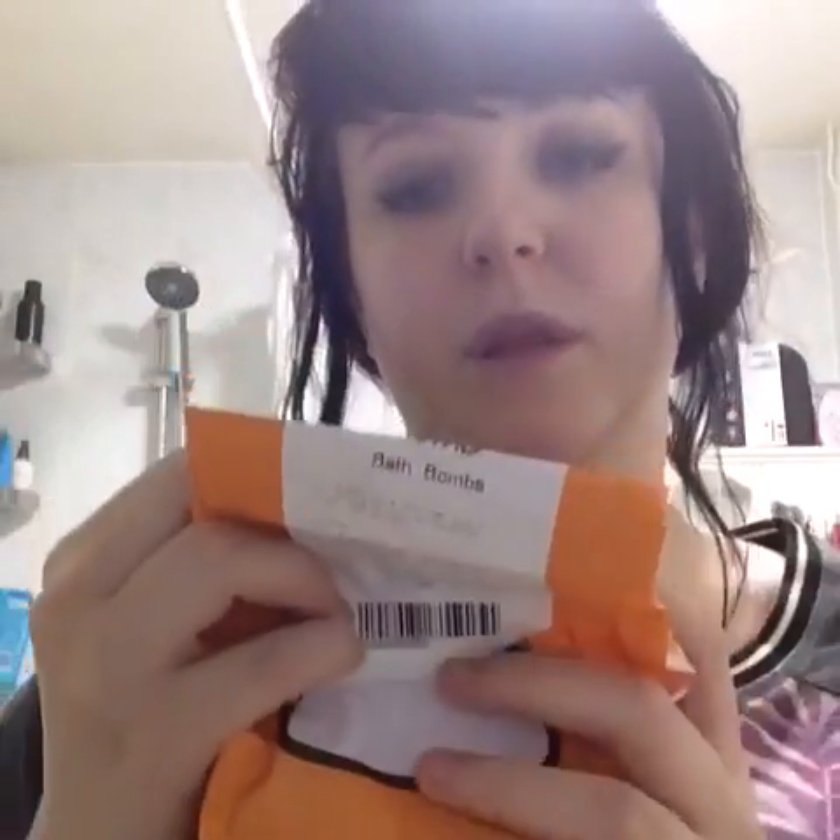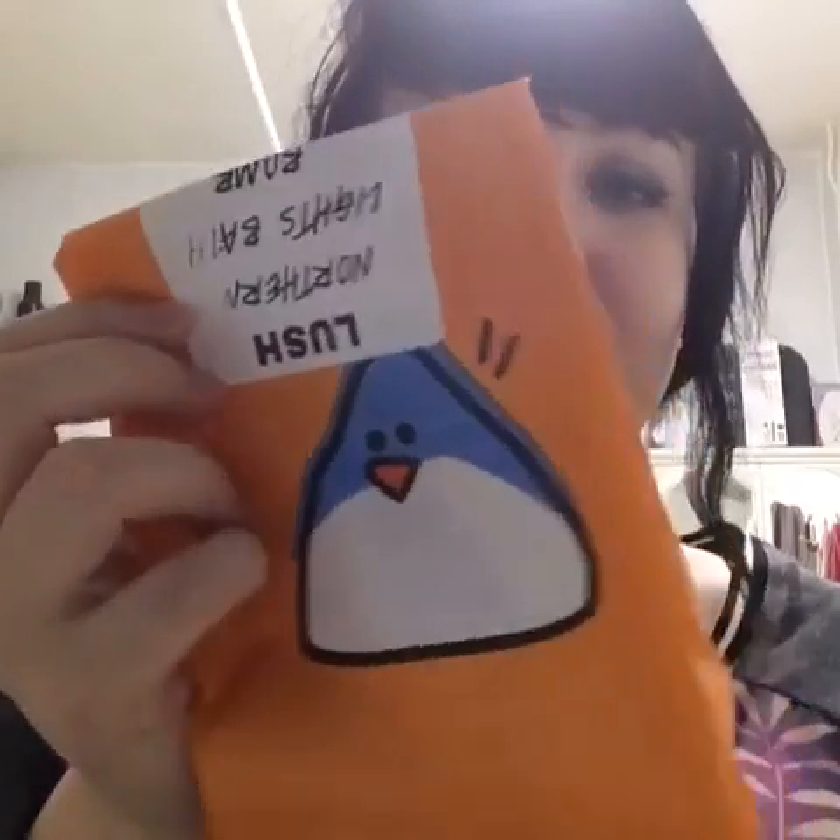Today I've got a Northern Lights bath bomb from LUSH, and it comes in a cute little penguin bag for Christmas. But I've had the Northern Lights bath bomb before.